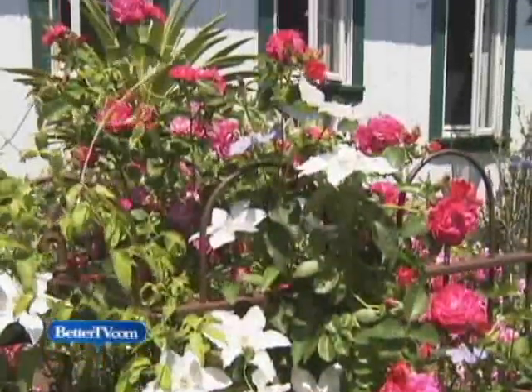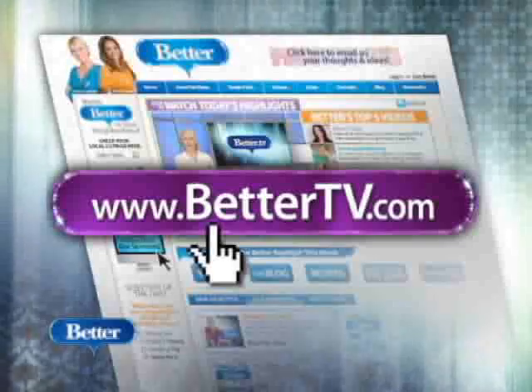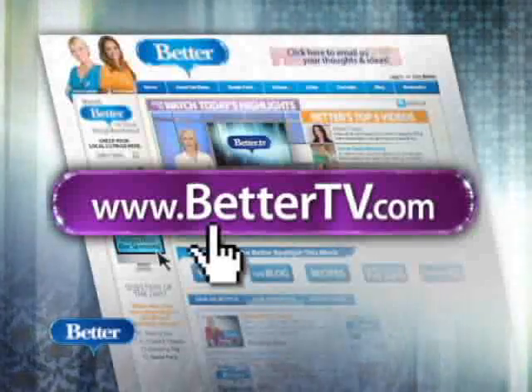It doesn't take a lot of plants to make a big impact in your garden. By choosing varieties that bloom at the same time, you'll create a wonderful flower show in your garden this summer. I'm Doug Jimmerson for Better. For more tips to make your garden grow, you can go to our website, bettertv.com, and click on videos.